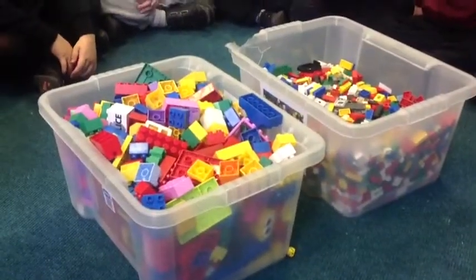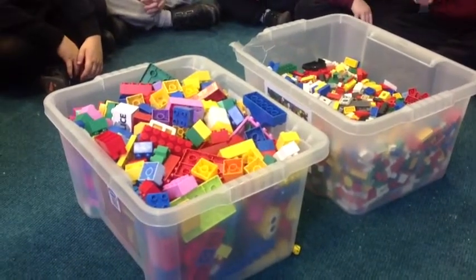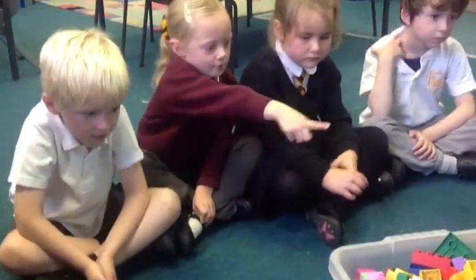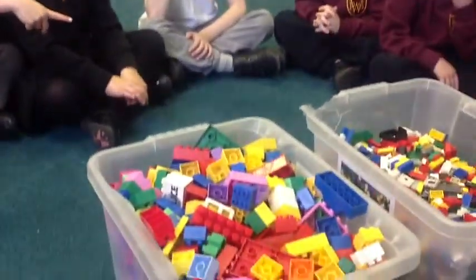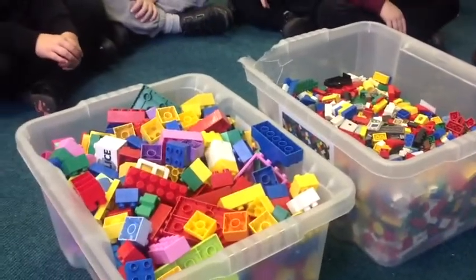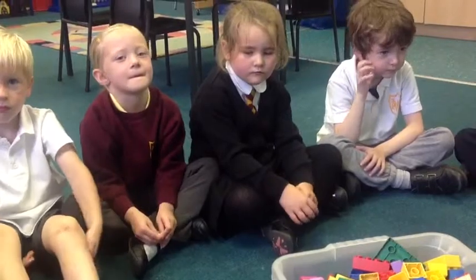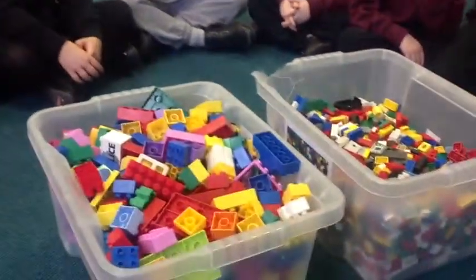Prove which box has the most pieces in it. How do we prove it? Which box has the most pieces of Lego in it? How could we prove it? That one's got the most in that one. Well, you think that one's got more than that, but how are we going to prove that? Prove? I don't know.